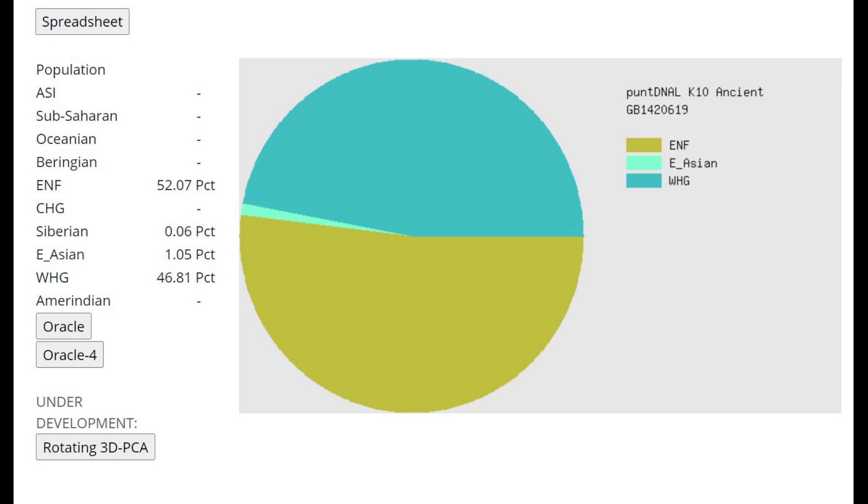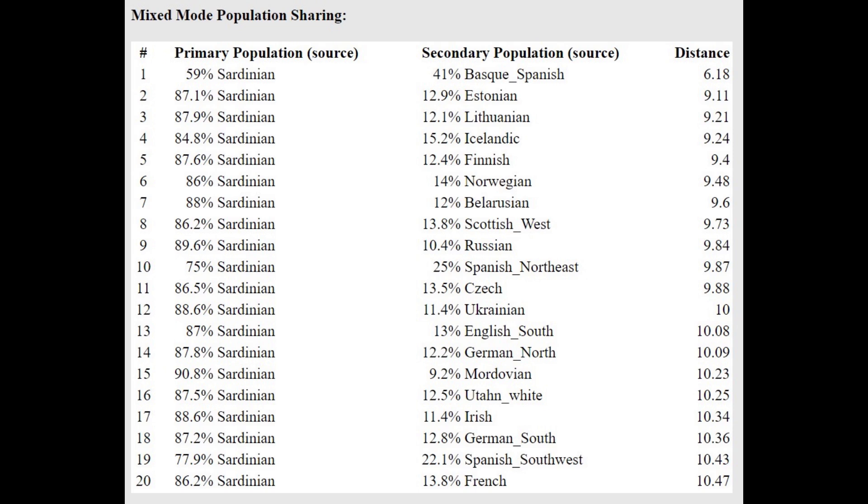This is what he scores with PondDNA LK10. Here, ENF is a much more Southern component than Anatolian Neolithic farmers — it's more akin to the Anatolian component in Gedrosie Ancient Eurasia K6, so it's an extremely Southern component. He's scoring half of this extremely Southern component plus half European hunter-gatherer. This individual is pretty pure in terms of ancestry, scoring no sub-Saharan African or East Asian.